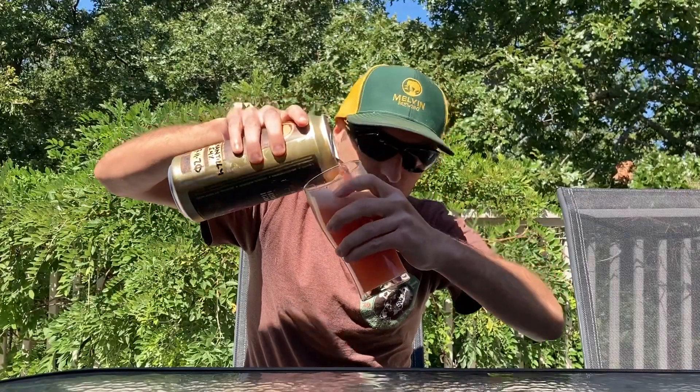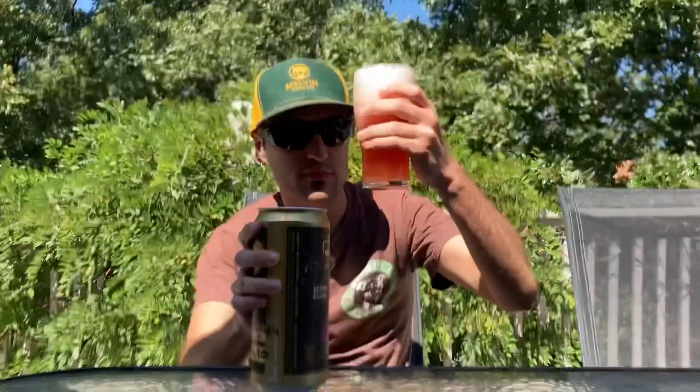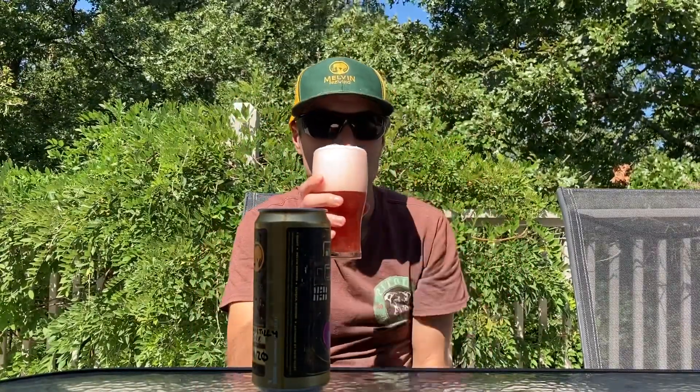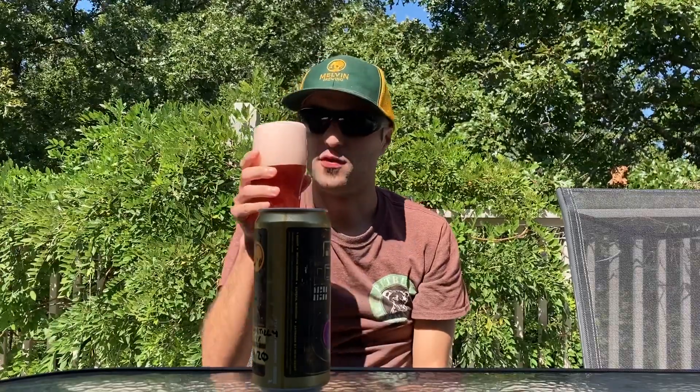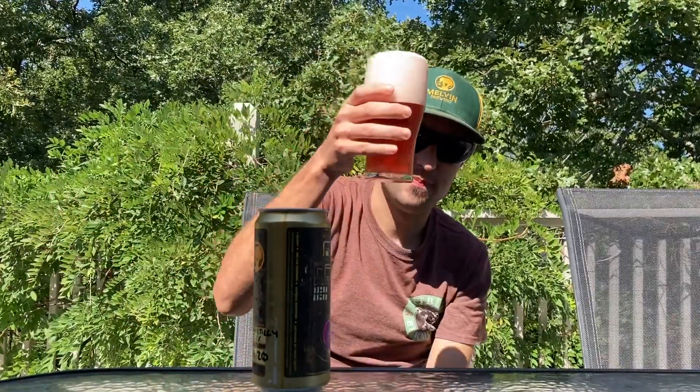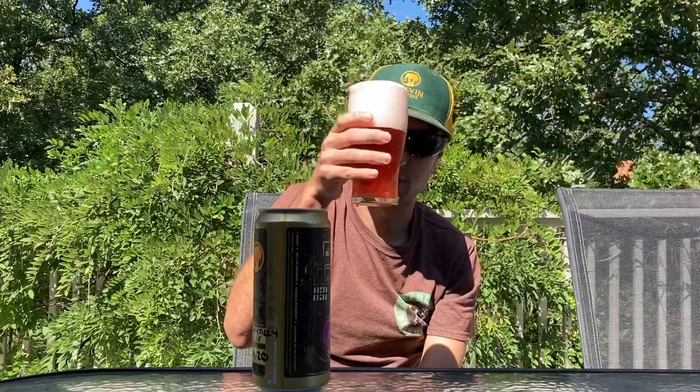Beautiful reddish color, whitish foamy head. This is about to go overflowing on the side as you can see. Beautiful, beautiful reddish color.